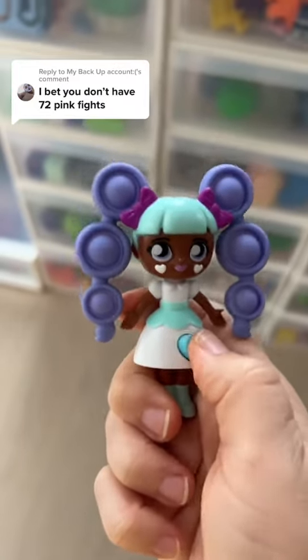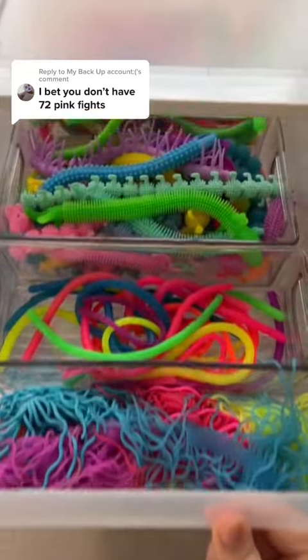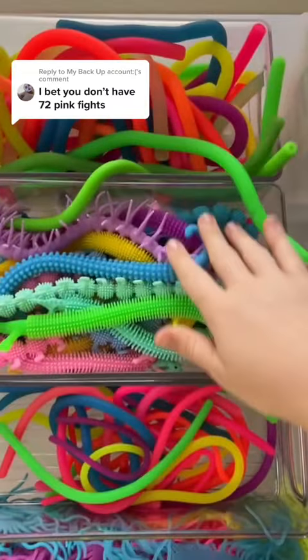You don't think I have 72 pink fidgets? I know I can prove you wrong. I always think my noodle drawer is so aesthetically pleasing.